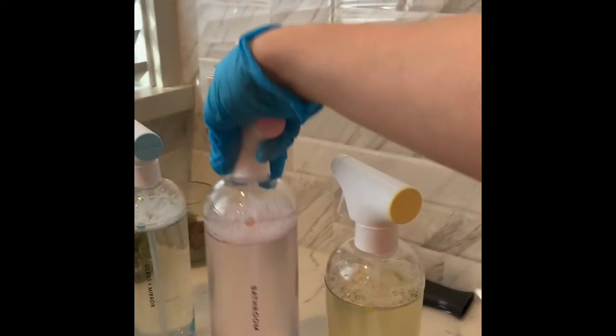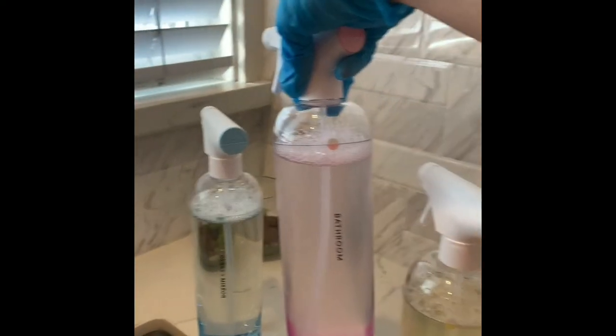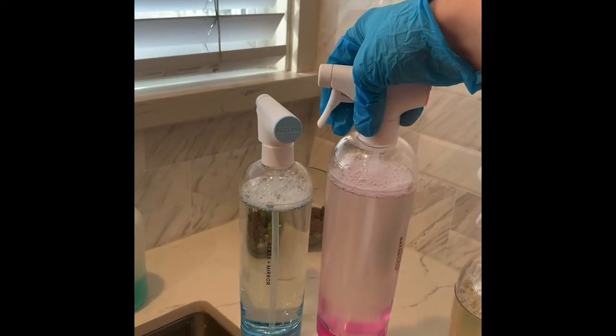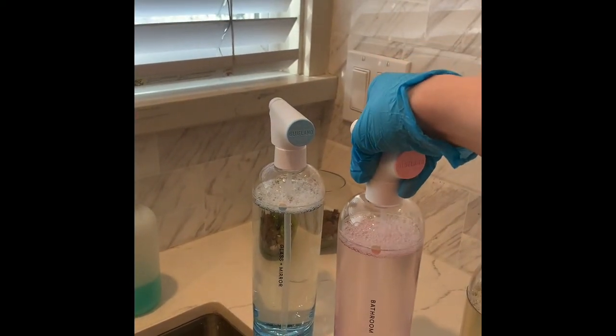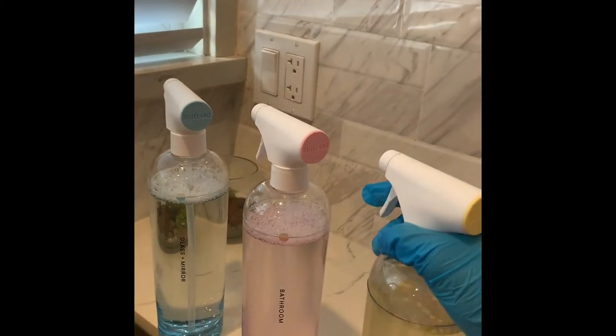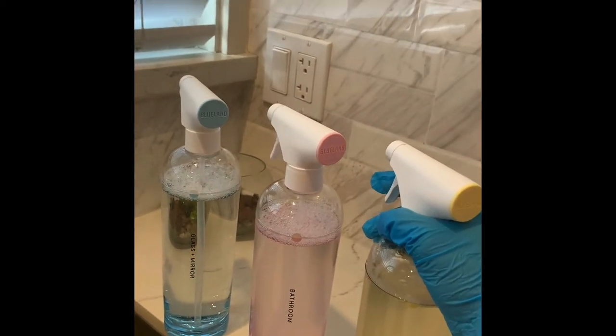The bathroom cleaner — I would say I would highly recommend that the company probably reformulates. It's basically just a tiny bit of soap and water; it didn't do too much for me. It's a good wipe-down cleaner. The multi-surface I'm very pleased with — it was able to take off some grime around the countertop.